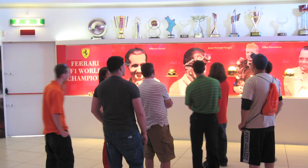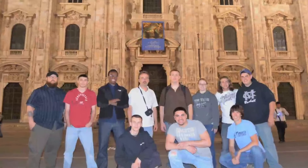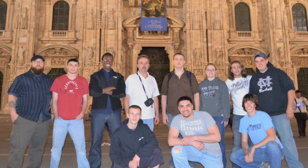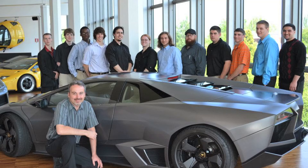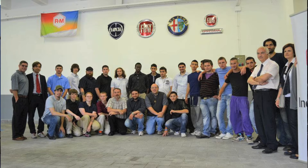This past May I went on a 10-day study abroad trip to Italy with the school. The first couple of days we went to a PPG factory where we saw how they made their waterborne paints. Then we moved on to the Lamborghini factory where we saw how they produced their Lamborghinis. After that we went to the Ferrari Museum, then the Maserati Museum, and we finished with three days in Rome.